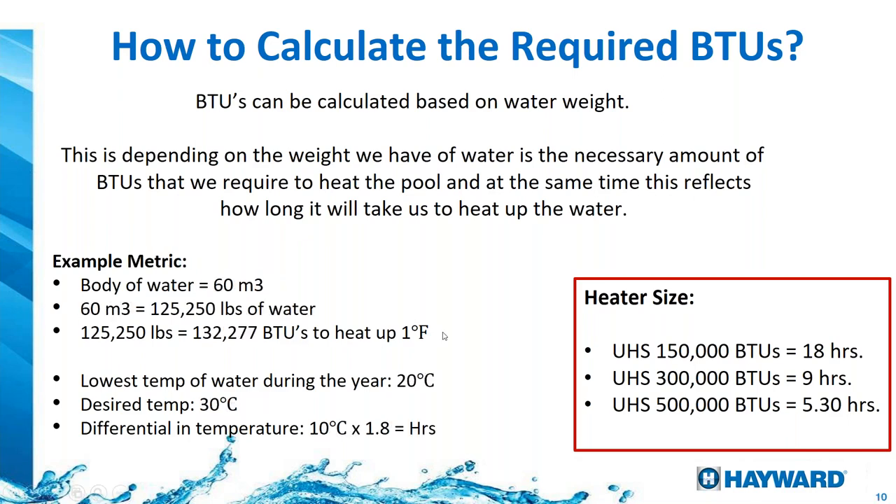In metric: a body of water of 60 cubic meters equals approximately 132,000 pounds of water. We do the same math in Celsius — the lowest is 20°C, we want to get to 30°C, a differential of 10 degrees. We multiply that by a constant of 1.8 and that gives us the hours. Two different ways of seeing it.